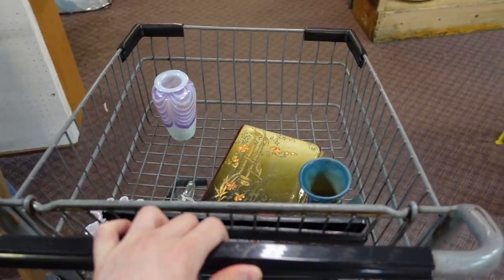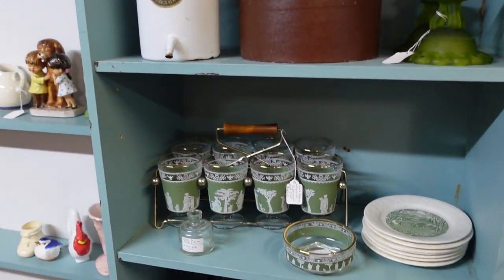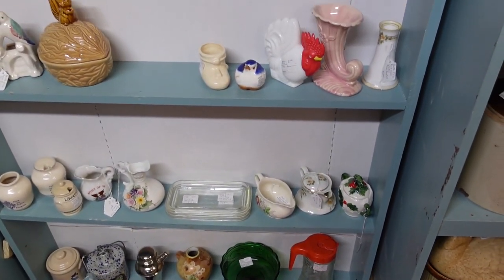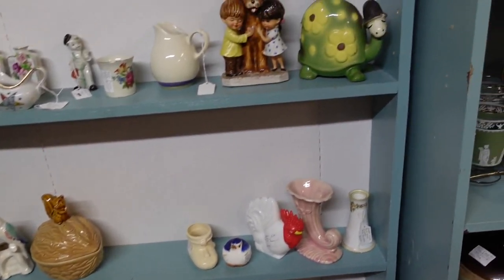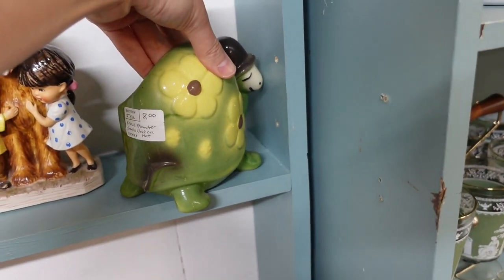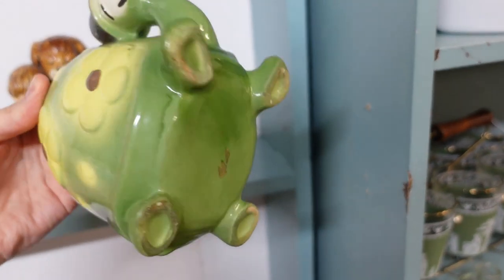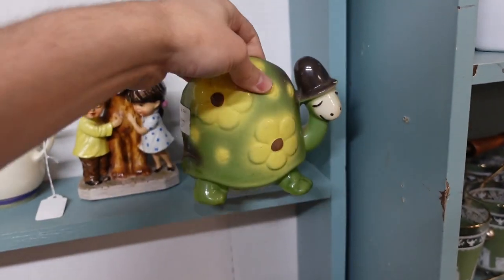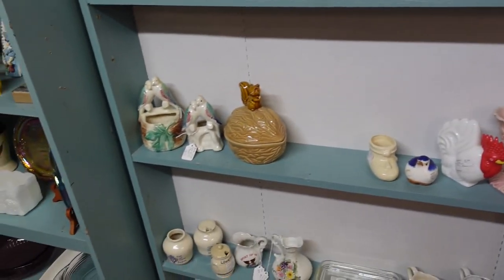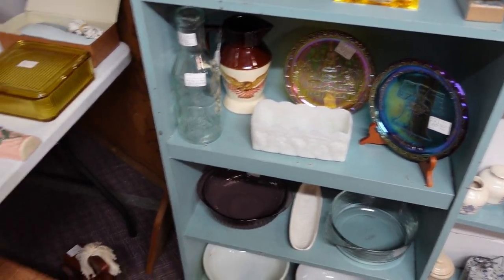Very nice. Well, this booth is 30% off everything, so we have to find some things — that's the rule. Oh, little turtle. He has a chipped head — it's a planter. It's really quite chipped. That's unfortunate. That is so adorable, Barb. Darn it. I feel so bad about it. Let's see — got to find something.